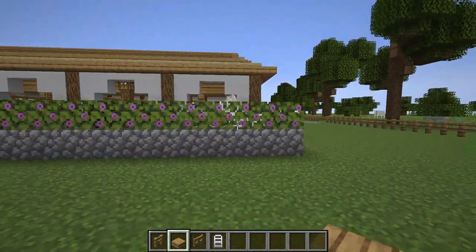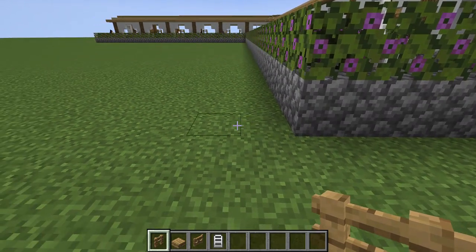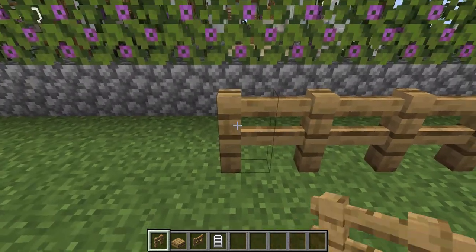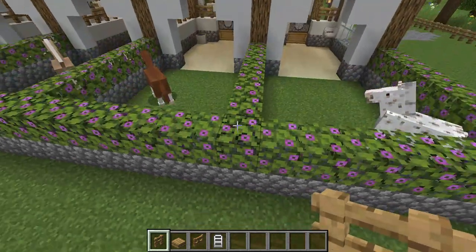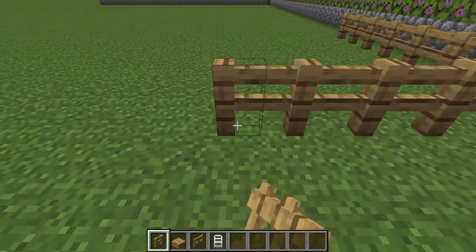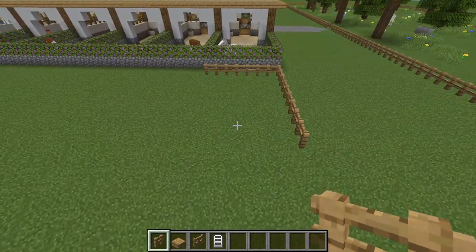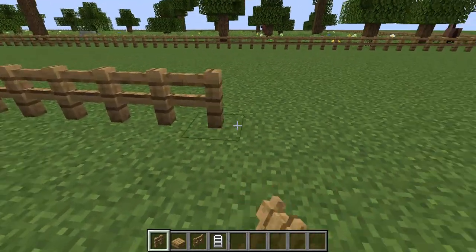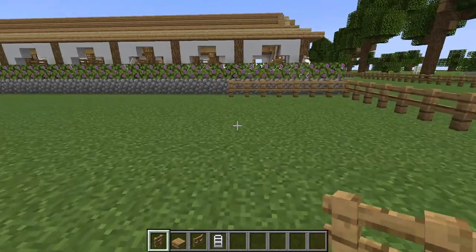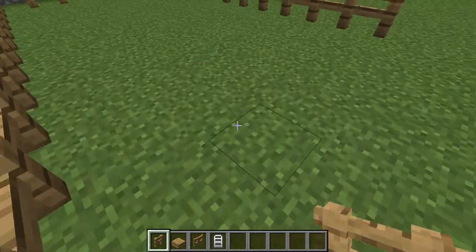I think I'm going to make the paddock the same width as our stalls and then just longer. I'll go out — 1, 2, 3, 4, 5, 6, 7, 8, 9, 10, 11. Maybe we'll do 11 blocks out. That seems like a good size for a little paddock, if I do say so myself.